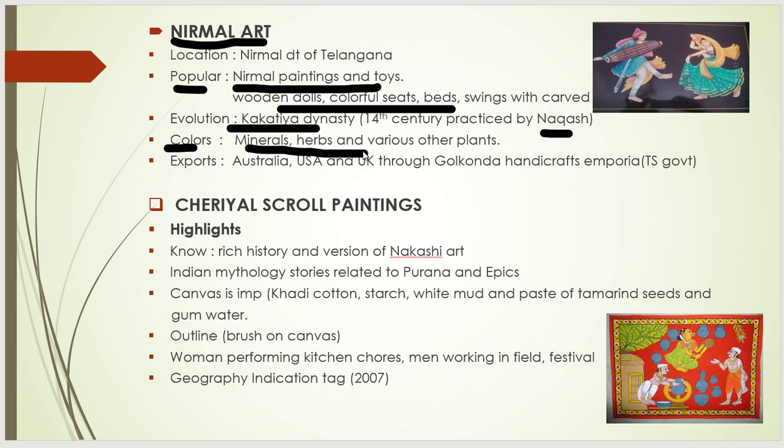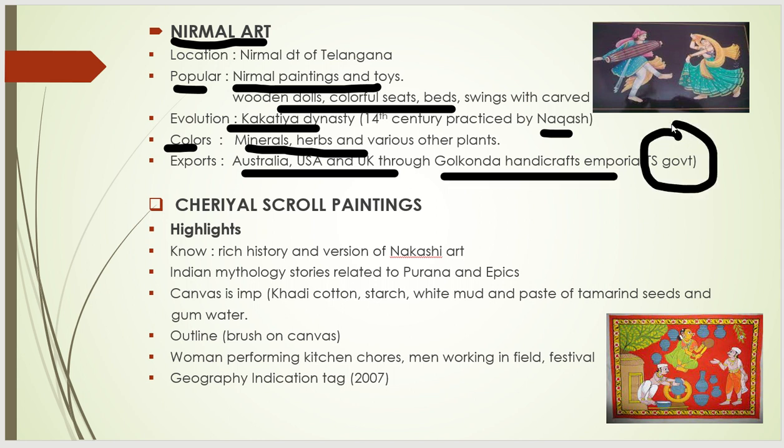The specialty is that the colors used are taken from minerals, herbs, and various other plants — they are natural colors. Nirmal paintings are not only famous in India but outside the world too. We export to Australia, USA, and UK. The center for this is the Golkonda Handicrafts Emporium, which is controlled by the Telangana state government.